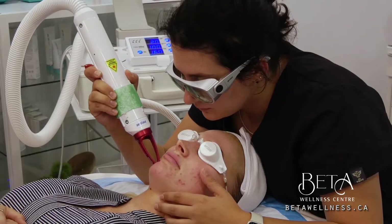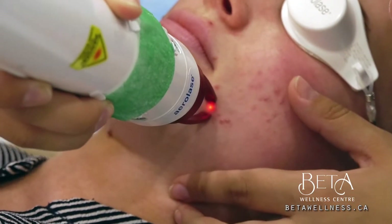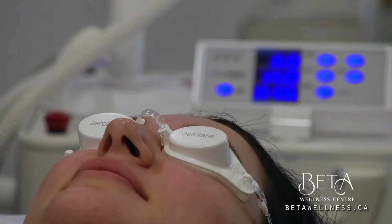This type of laser is a product of more than two decades of research and development. There is no substitute for the no-touch AeroLase treatment.